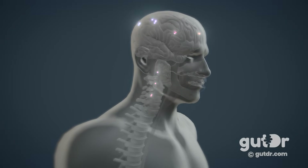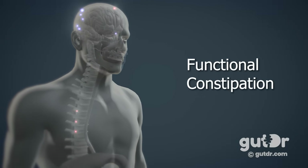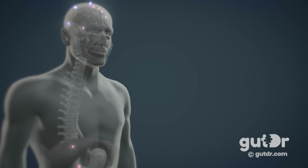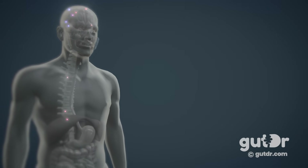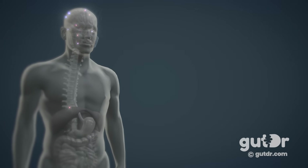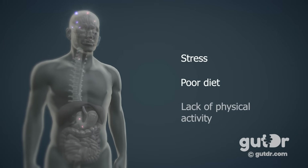Probably the most common reason for chronic constipation is functional constipation, where the bowel is healthy but isn't working effectively due to a problem with the connection between the brain and the gut. Factors that can lead to functional constipation include stress, lifestyle choices such as poor diet, and lack of physical activity.